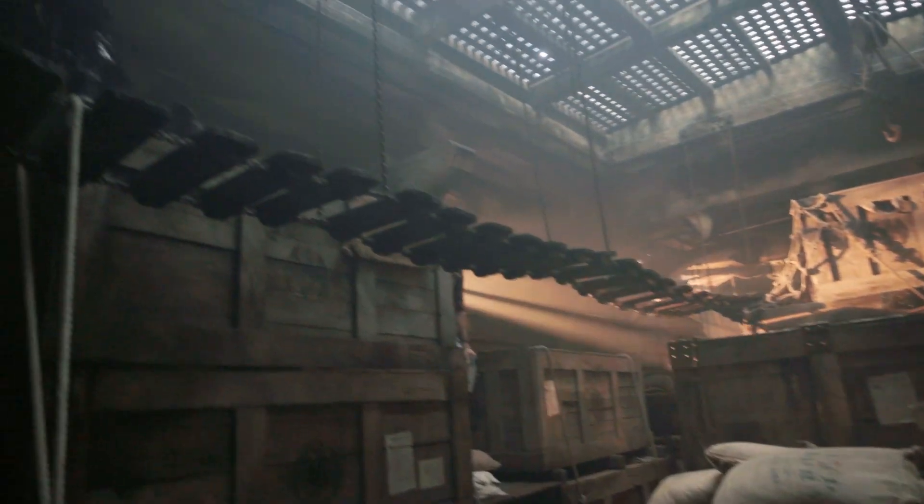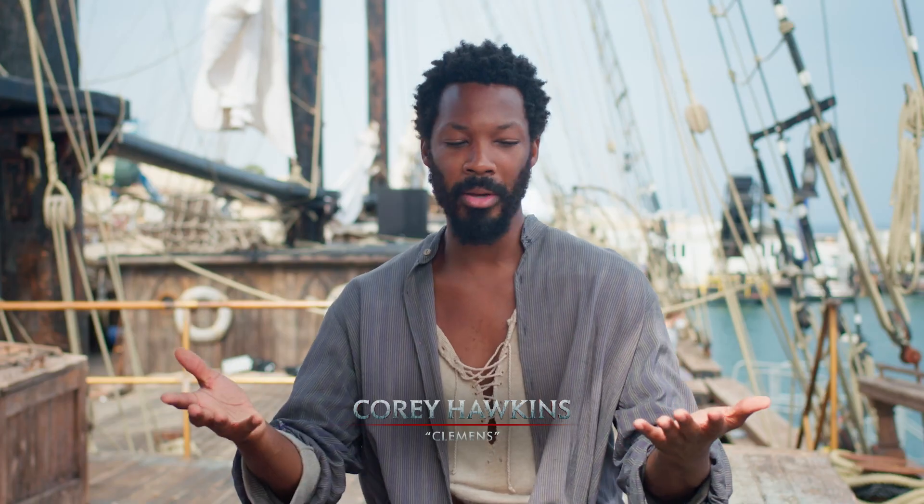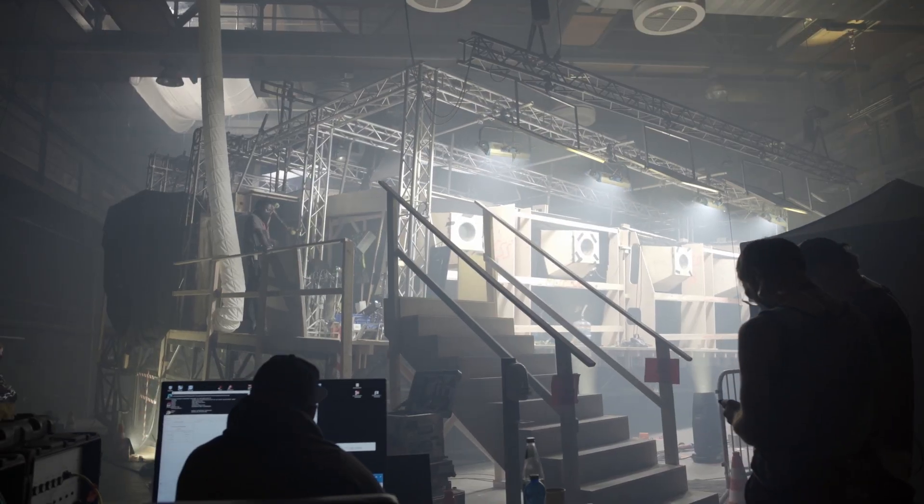We started our voyage doing the interiors of the ship in Berlin. It's a fantastic studio. We had one set — it was on rockers that went back and forth. It was kind of getting seasick, but we're on the set.